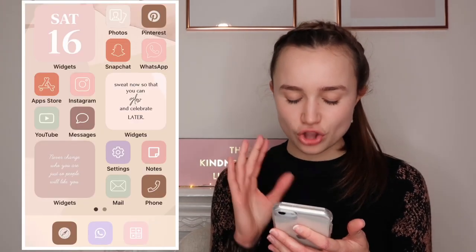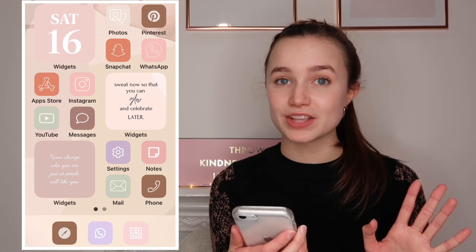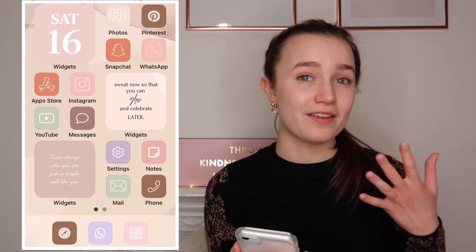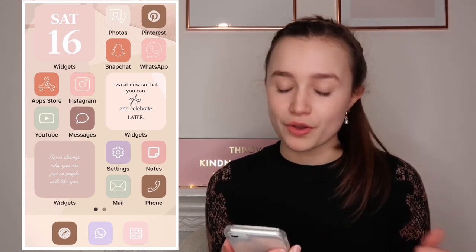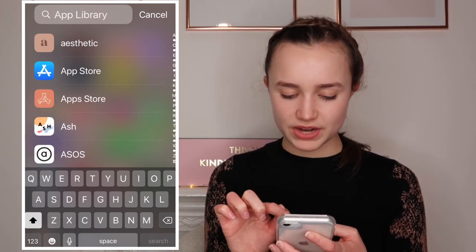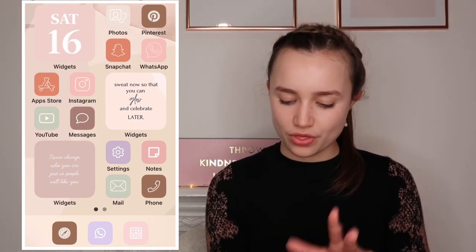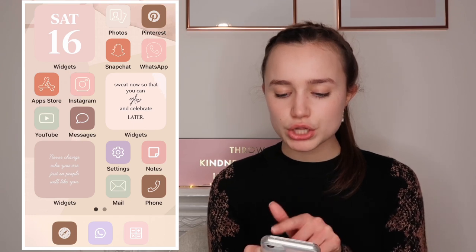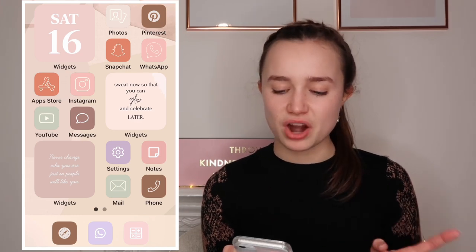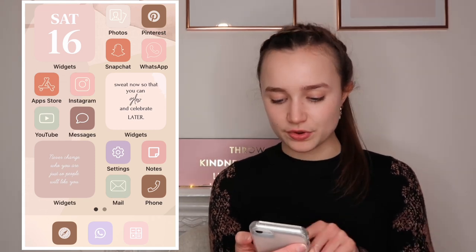Moving to the home screen - I am in love with this home screen. It is so pretty and it took me hours and hours to make. I used the apps Brass and Aesthetic to make the custom app logos. On this main screen I've got my most-used apps: Photos, Pinterest, Snapchat, WhatsApp, Instagram, App Store, YouTube, and Messages.